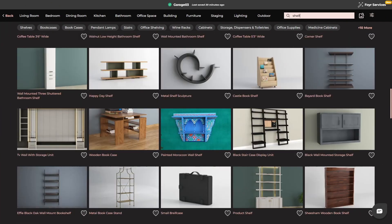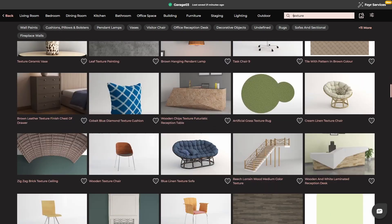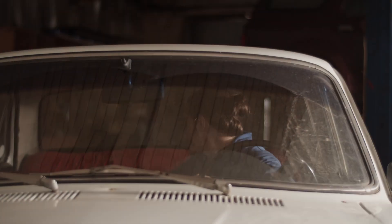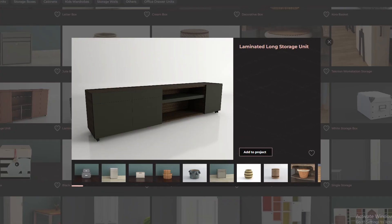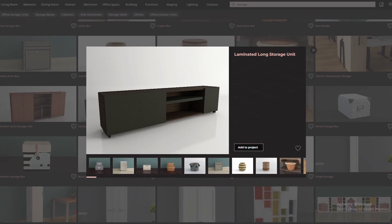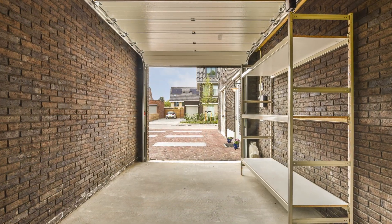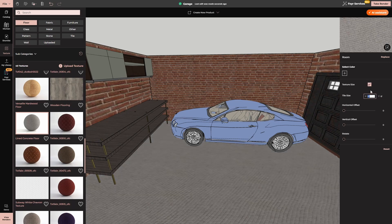Another game-changer? Neo's massive library of furniture, materials, and decor. You don't have to imagine what your garage will look like — you can see it come to life. From workbenches to shelving units and overhead storage, every detail is customizable. Need a modern, polished look or a rugged industrial vibe? Just swap out materials, adjust colors, and tweak the layout to fit your vision.